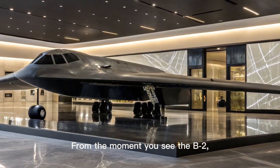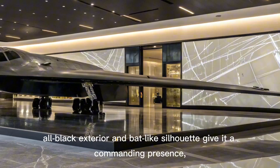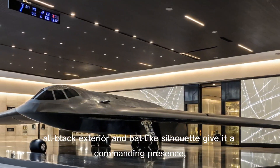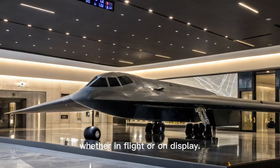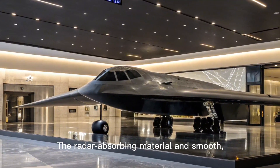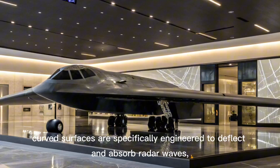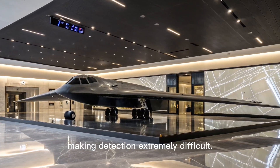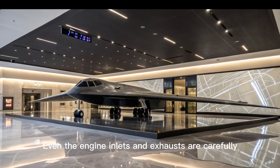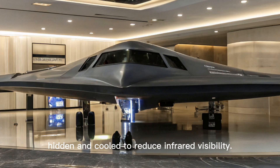From the moment you see the B-2, it's clear this isn't just another aircraft. Its sleek, all-black exterior and bat-like silhouette give it a commanding presence, whether in flight or on display. The radar-absorbing material and smooth, curved surfaces are specifically engineered to deflect and absorb radar waves, making detection extremely difficult. Even the engine inlets and exhausts are carefully hidden and cooled to reduce infrared visibility.